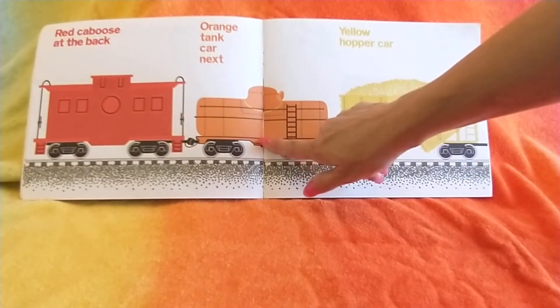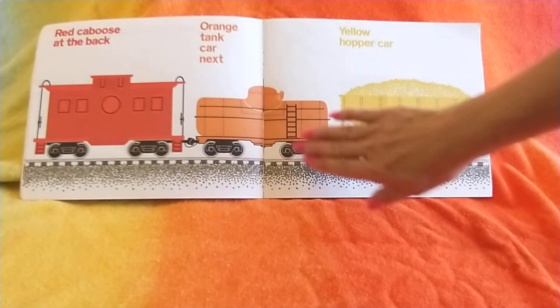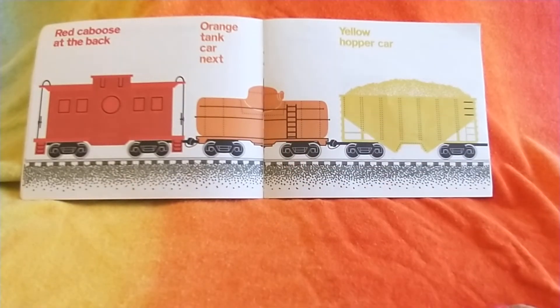Orange tank car next. The orange tank car can carry all kinds of things that are liquid — oil. I wonder what you think this one might be carrying. It might be carrying oil or maybe water. I don't know what's in it.